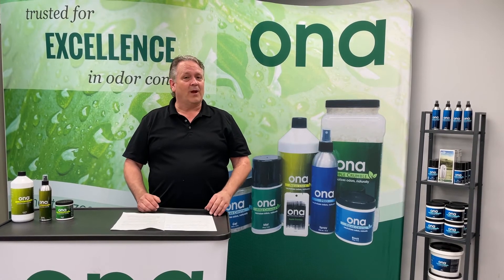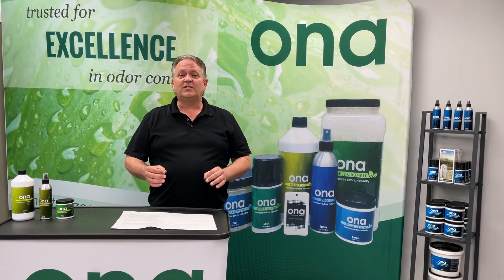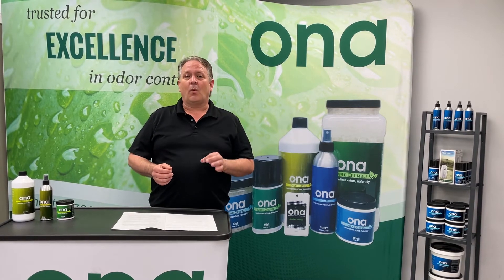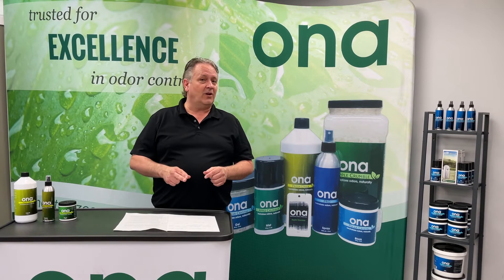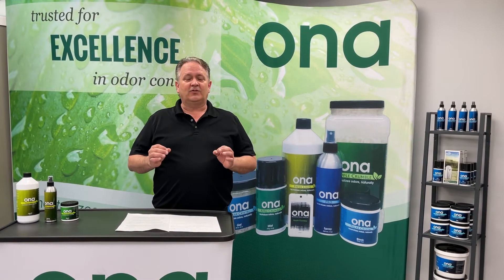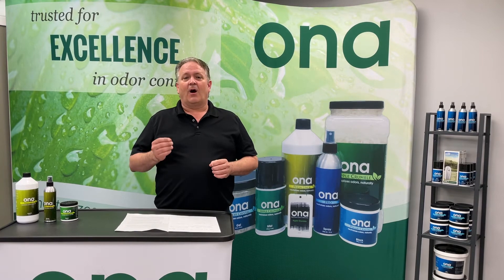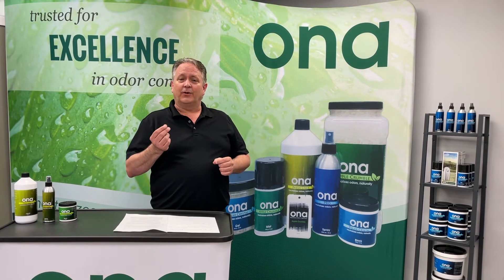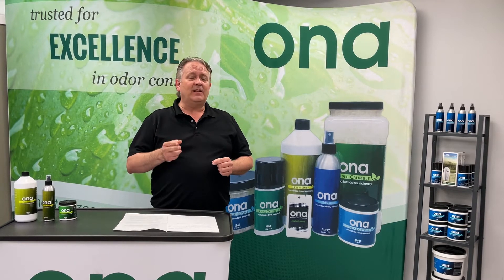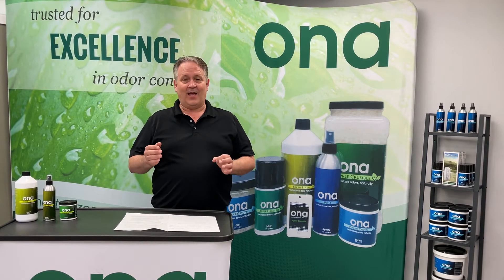Hi and welcome to Odor Camp. I'm Ray, and for those of you that don't know us, we manufacture high-quality plant-based essential oil odor neutralizers that are non-toxic and safe to use. These are not air fresheners or masking agents. Our products actually neutralize odors at a molecular level, and we've been doing this safely and effectively for the past 25 years.